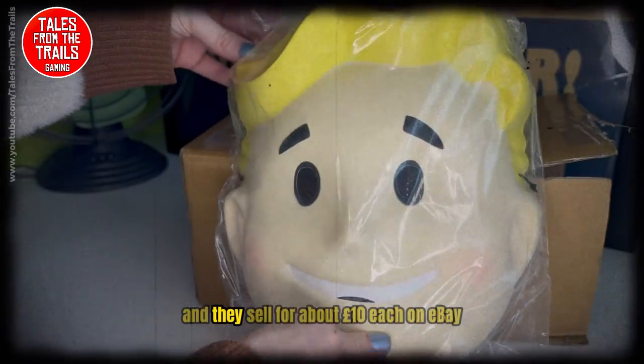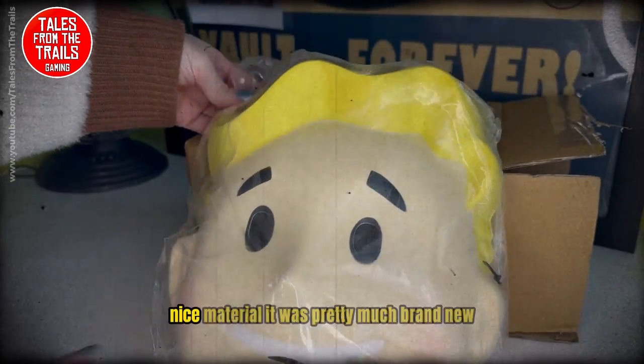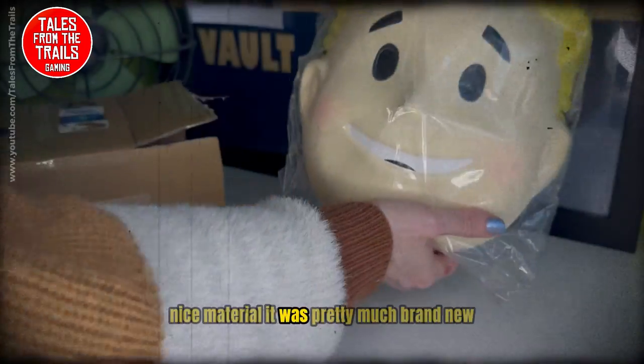There just seems to be a lot of them and they sell for about £10 each on eBay. It is nicely made, nice material, and it was pretty much brand new.